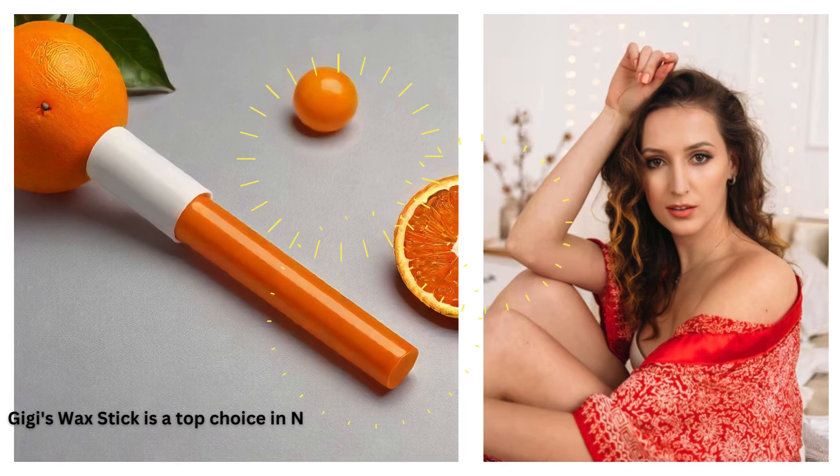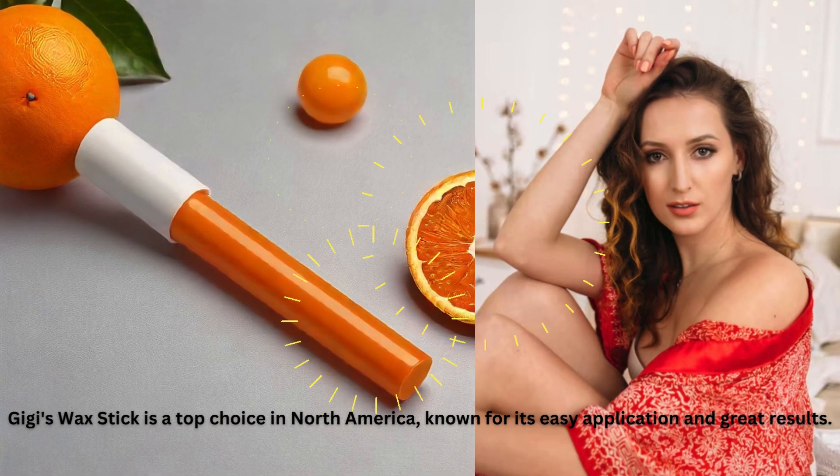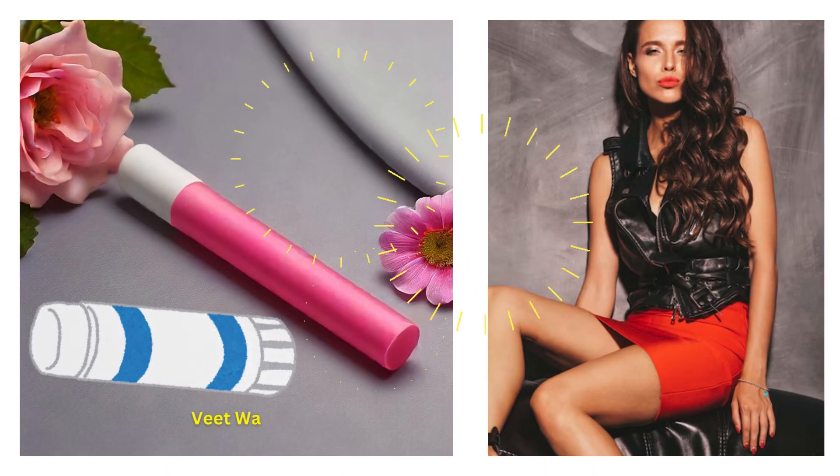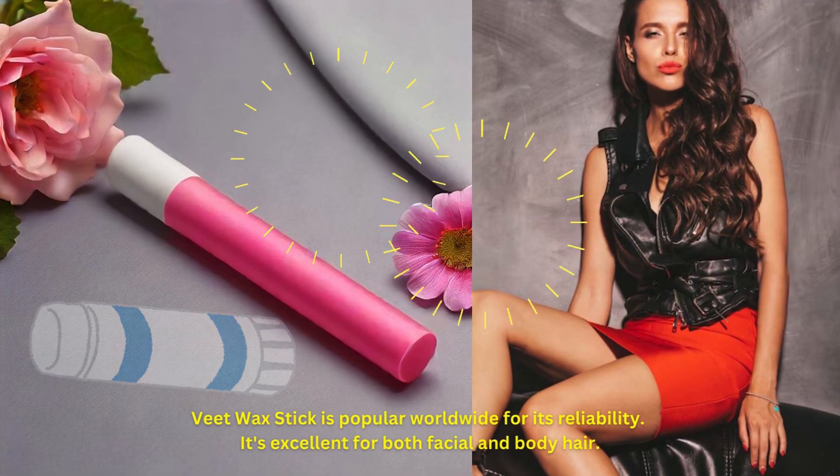Gigi's Wax Stick is a top choice in North America, known for its easy application and great results. Veet Wax Stick is popular worldwide for its reliability — it's excellent for both facial and body hair.